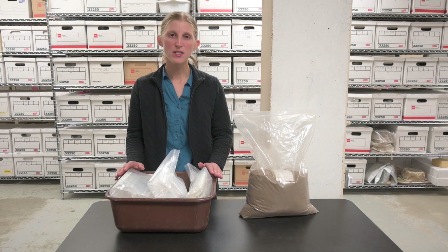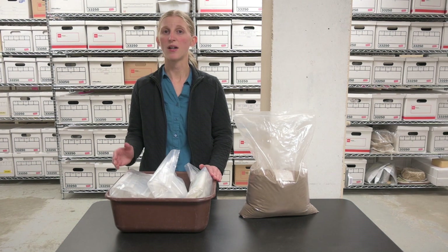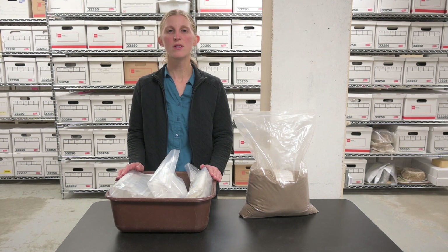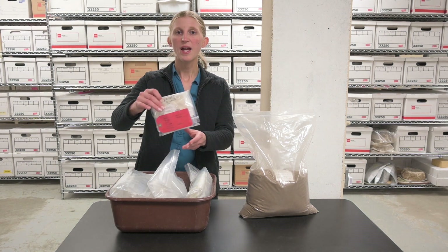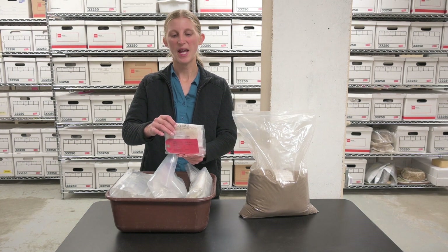Eventually, all materials coming in from the field will be checked against the information on field forms and against the master list of field or lot numbers, if those were used, to make sure the provenience information is correct. We also watch for anything marked as needing special treatment to make sure we handle it properly.